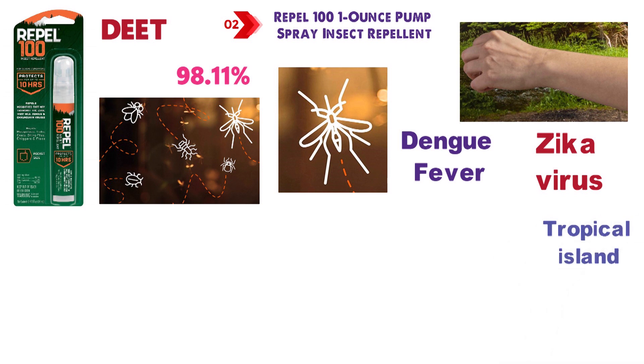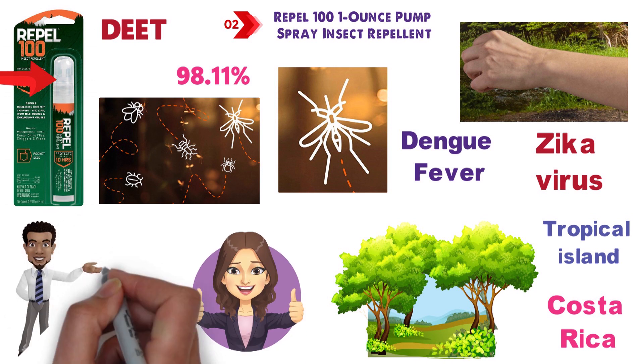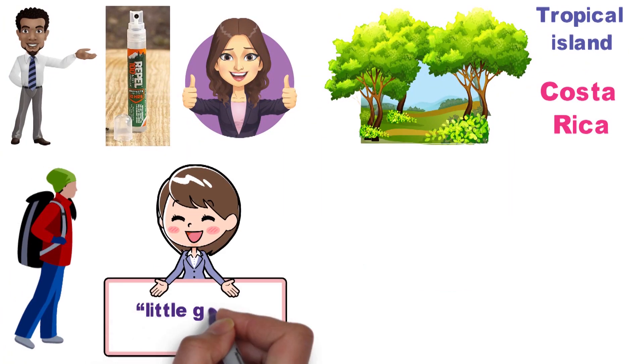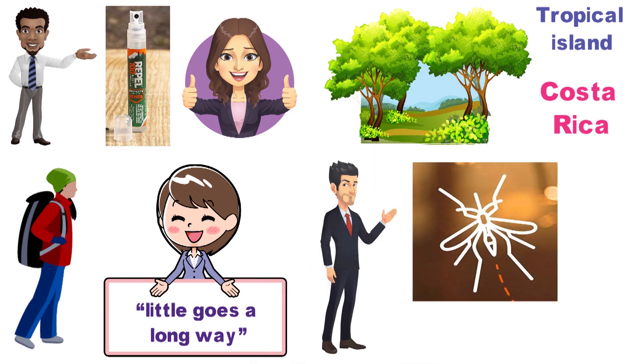So if you are planning a tropical island escape or want to explore the rainforests of Costa Rica, Repel 100 is the best insect repellent for you. The repellent comes in a portable 1-ounce pump spray bottle that makes it very handy for traveling. You do not have to use a lot of the spray, as a little goes a long way, and it provides protection from mosquito bites for up to 10 hours.